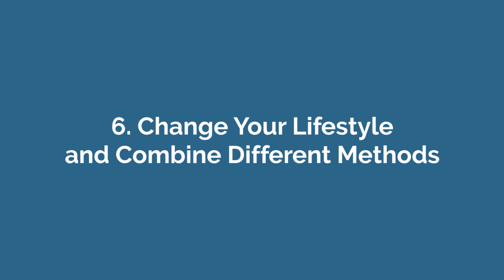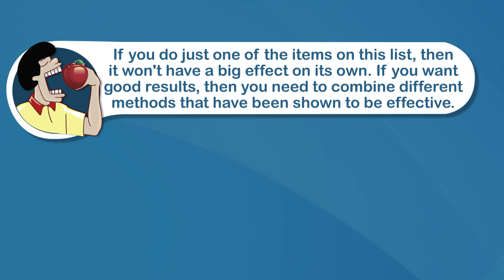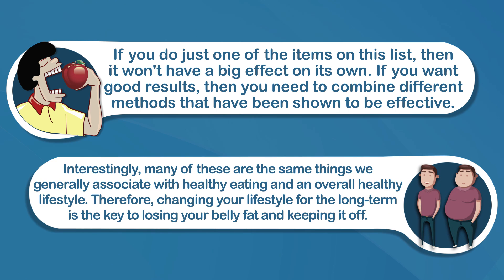Number six: change your lifestyle and combine different methods. If you do just one of the items on this list, then it won't have a big effect on its own. If you want good results, you need to combine different methods that have been shown to be effective. Interestingly, many of these are the same things we generally associate with healthy eating and an overall healthy lifestyle. Therefore, changing your lifestyle for the long term is the key to losing your belly fat and keeping it off. When you have healthy habits and you consistently eat good food, fat loss tends to follow as a natural side effect.